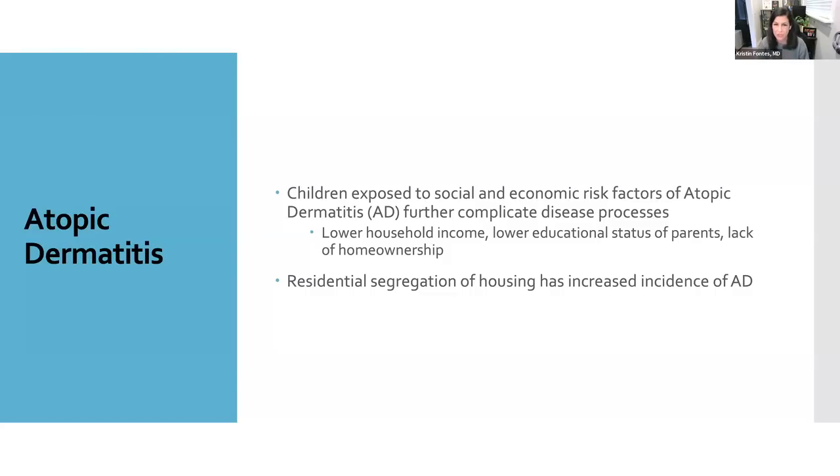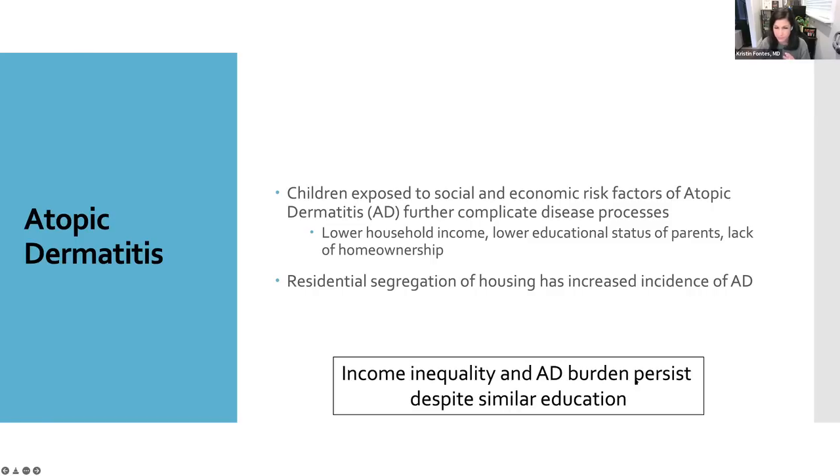Atopic dermatitis is linked to systemic racism. There is a high prevalence in Black children, and several factors have been found to be associated with more severe atopic dermatitis in Black kids. It's not just that they have it — these factors are associated with worse disease burden. Things like fewer educational opportunities for parents leading to lower income, living in rented homes, and residential segregation. It's important to remember that even with similar levels of education, Black people still tend to receive less income than their white counterparts, which contributes to the ongoing disparity.